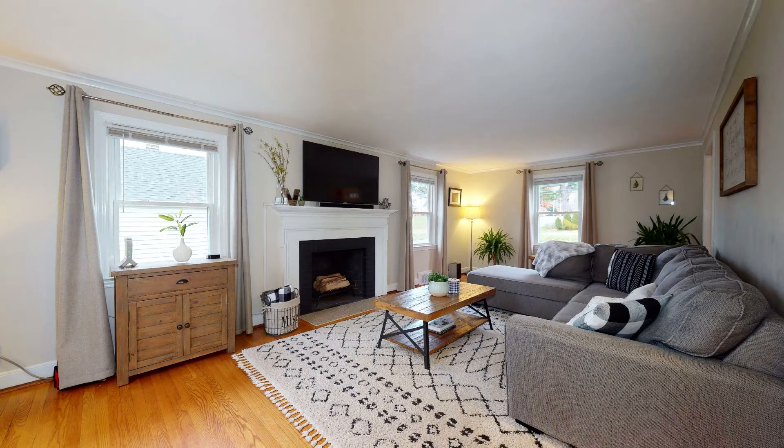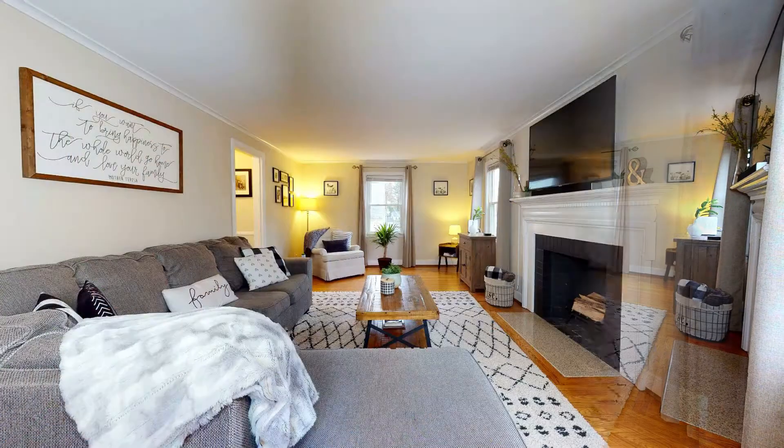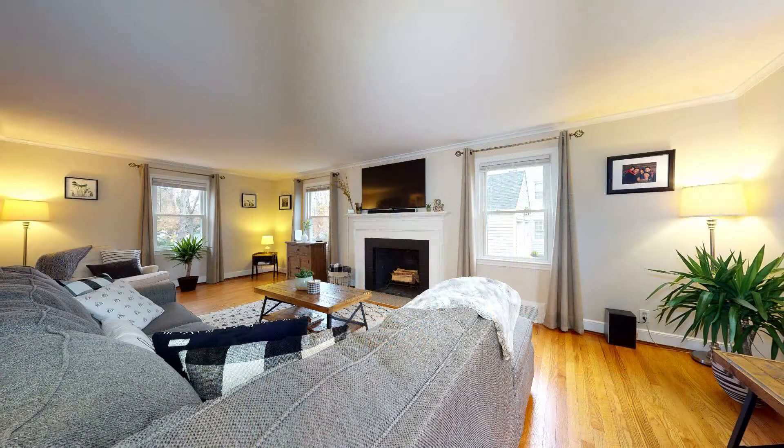Check out this living room. It's a front-to-back living room — very large and spacious. It has a beautiful fireplace, some crown molding, and it's a very inviting room.